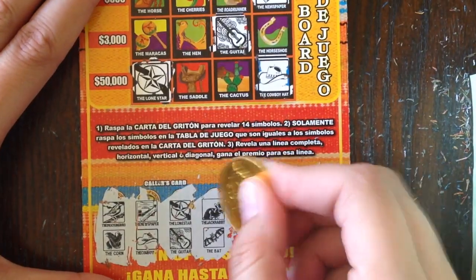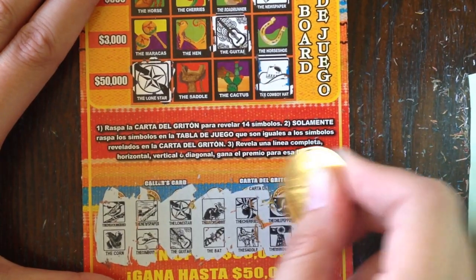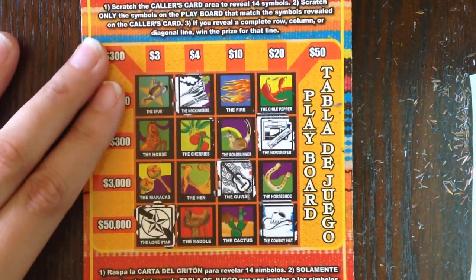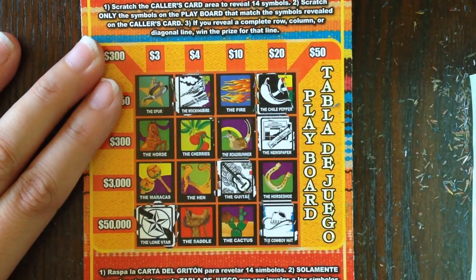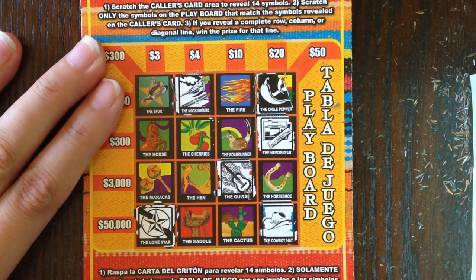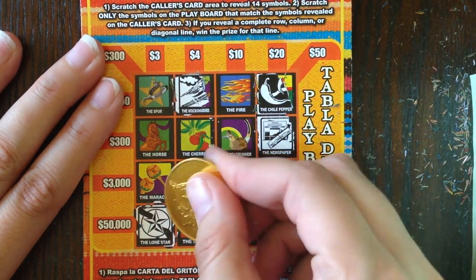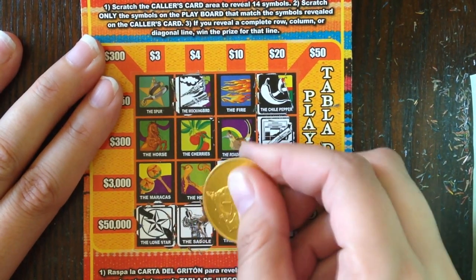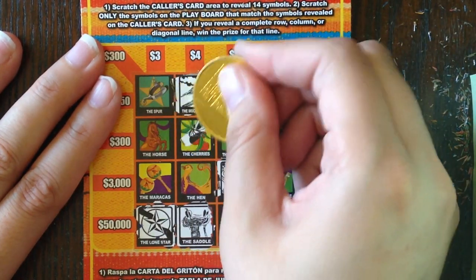The cherries, the saddle, the windmill, and the chili peppers. We got the chili peppers. Windmill — sorry y'all, Peppy started attacking me under the table and distracted me. Saddle — yes. Windmill — don't see the windmill. Cherries — we do have the cherries.